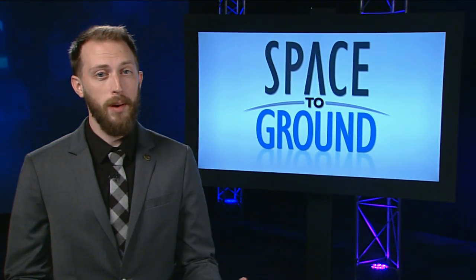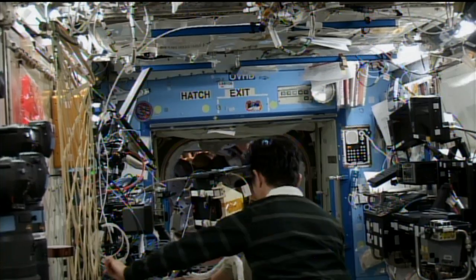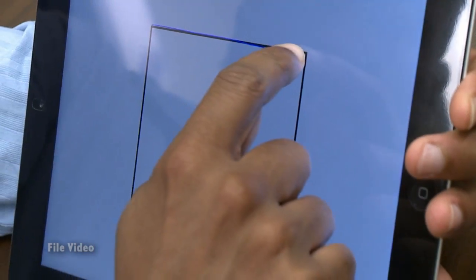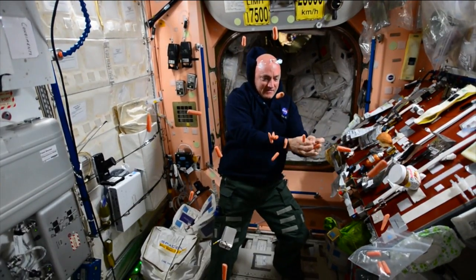Our bodies change a lot when we get to space, and the brain is no exception. A whole suite of experiments are taking place on board the space station, studying everything from basic hand-eye coordination to astronauts' mood and emotional changes.